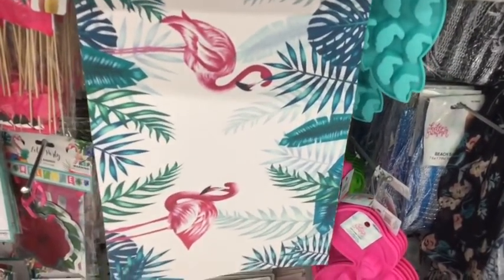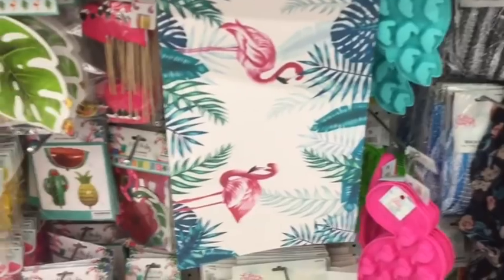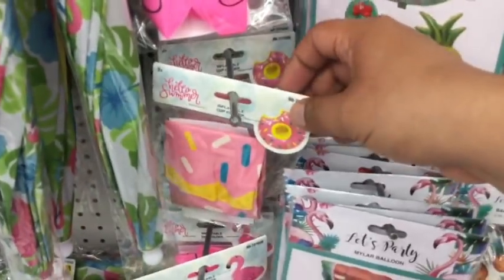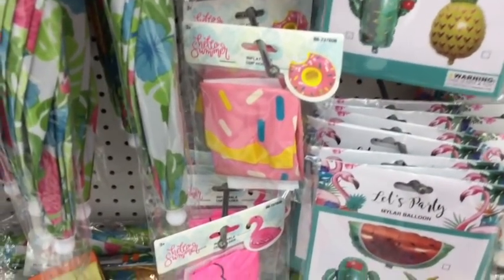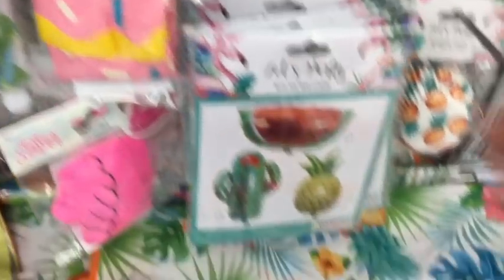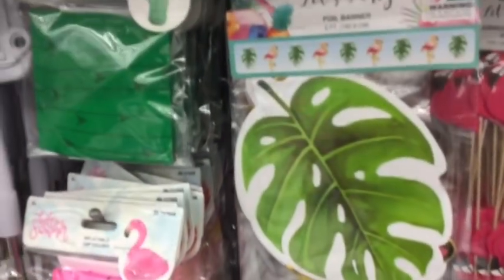I know a lot of you in SoCal definitely do, or in other states, unlike us here in Northern Cal. Moving on, just to show you some of the party essentials — we have the donuts. Last year they had the towel donuts and they ended up being a dollar, and I think some people got it for 25 cents. This could actually go really well with your towel, and these little balloons — I think this one's a pineapple. So you can see there's definitely a very tropical luau type feel to this year's summer essentials.